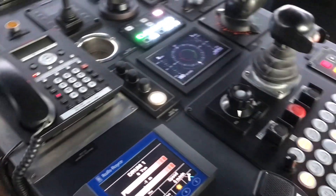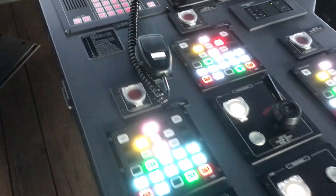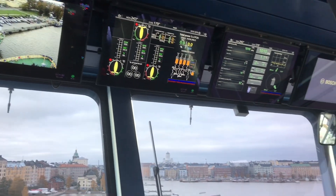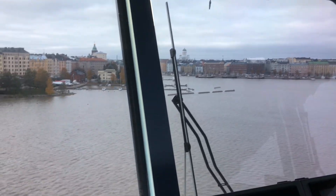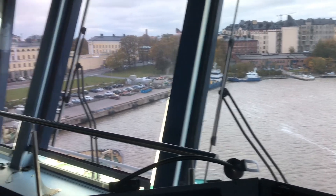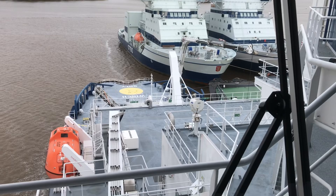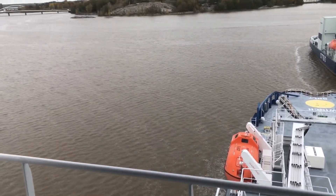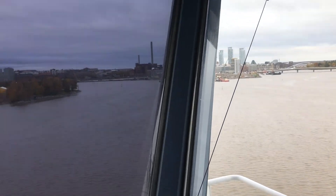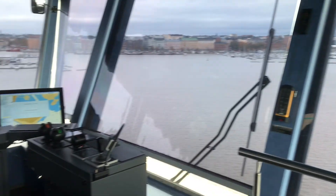There were other icebreaker ships as well — if I remember correctly, one was called Fennica, one was Nordica, and one was Botnica. You can see the asymmetric bridge that maximizes visibility in all directions from the main steering position. The view from the bridge is beautiful. We went at a good time — the weather was windy and a bit cold, but we thoroughly enjoyed this trip. I hope you guys get an opportunity to visit one of these ships as well. Thank you for watching.